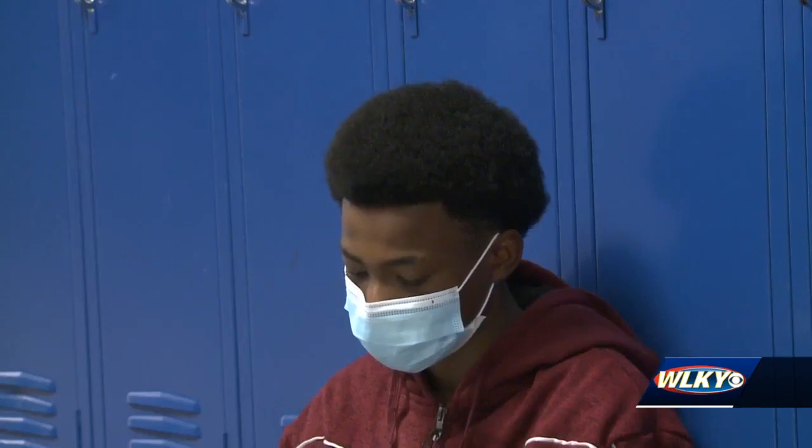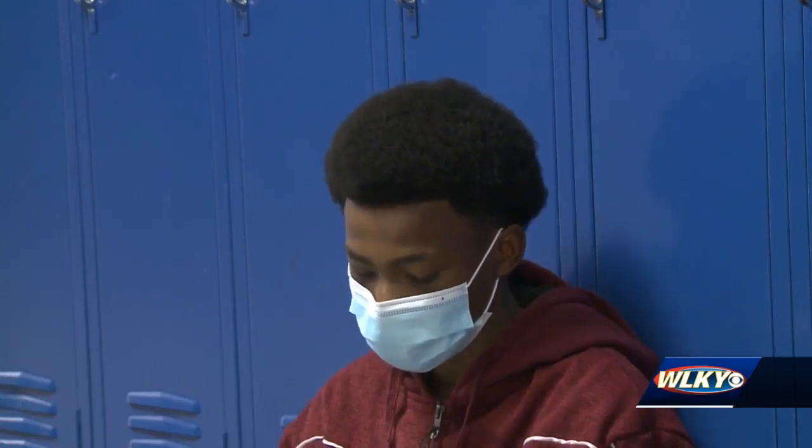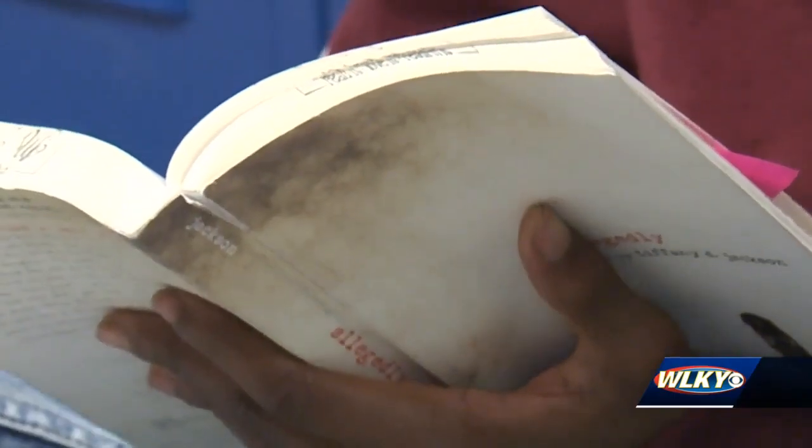A lot of times when we're doing independent reading at school, you're sitting quietly at a desk, and that's not what natural reading looks like when you read for pleasure. So one of the things I want to show them is that you can relax and be comfortable and make this a fun experience, less like an assignment.